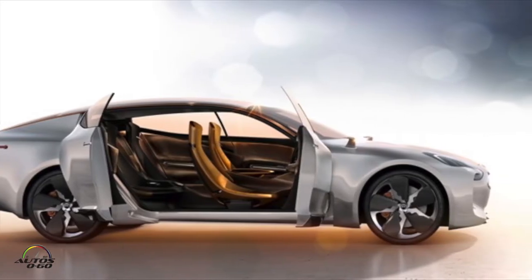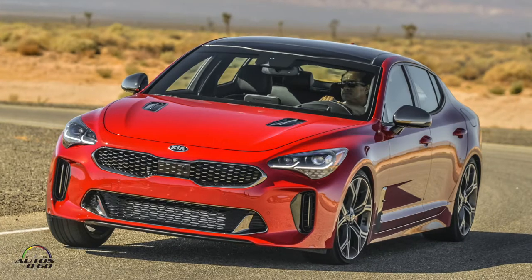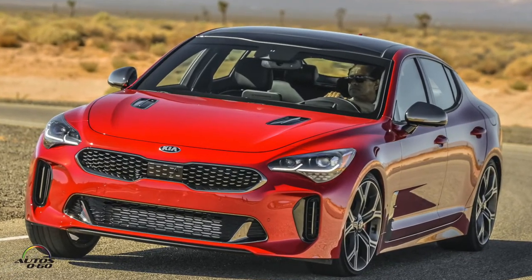This is our first drive, and one of the points we wanted to make is the fact that the car needs to drive, handle, and perform as well as it looks. So it drives as good as it looks, and this is exactly the reason we're out here on the test track.